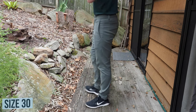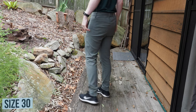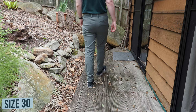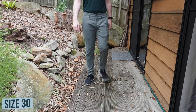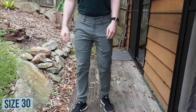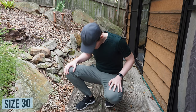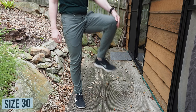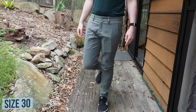Some suggested sizing down one from your usual size with the Future Darts because they're slightly looser in the top block. I agree that the Future Darts are a little looser in the top block than the Future Works. In my Future Works review, as you can see in the top right, I fit in the size 31 much more comfortably than the size 30 because it was far too tight. With the Future Darts it was hard for me to choose, so please leave a comment below on which size you think looks best — I think it's also a bit of a stylistic choice.